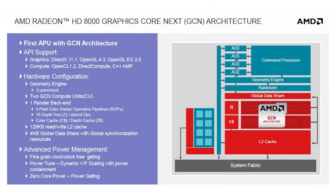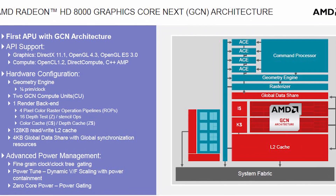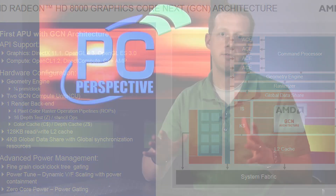The two more interesting platforms are Temash and Kabini, both of which are really built on the same chip and the same architecture — quad-core Jaguar x86 CPUs, 128 Radeon cores on the GPU side, so it's a GCN graphics core-based architecture. If you know about the 6000 series and the 7000 series of Radeon discrete cards, you know about GCN.